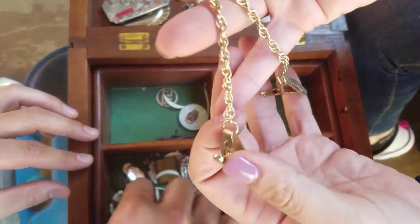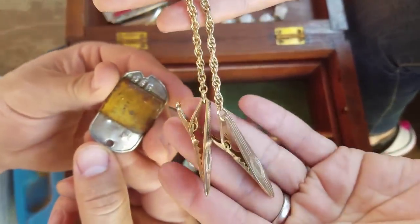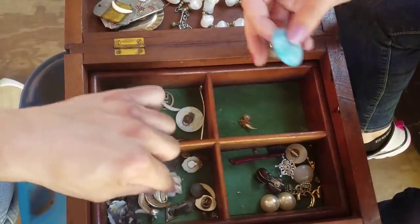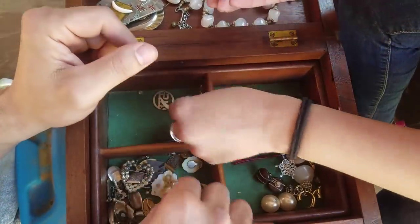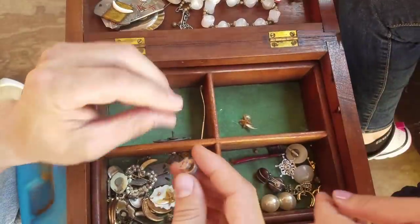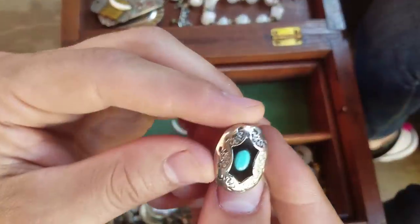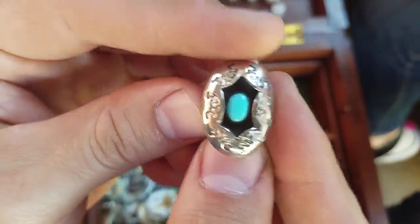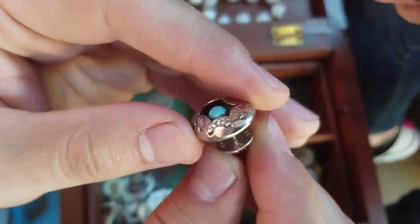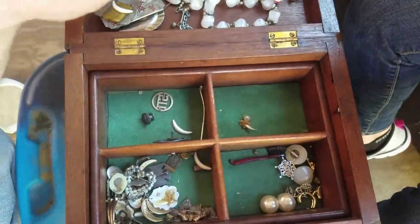Can you believe this? You seriously hit the mother load. Look at that - we have a dog tag of somebody. You think I hit the mother load now - you should have been here earlier today! What did you find? Stuff. Is that another sapphire? What was she collecting? No, that's not the same stone. It's pretty, whatever it is.